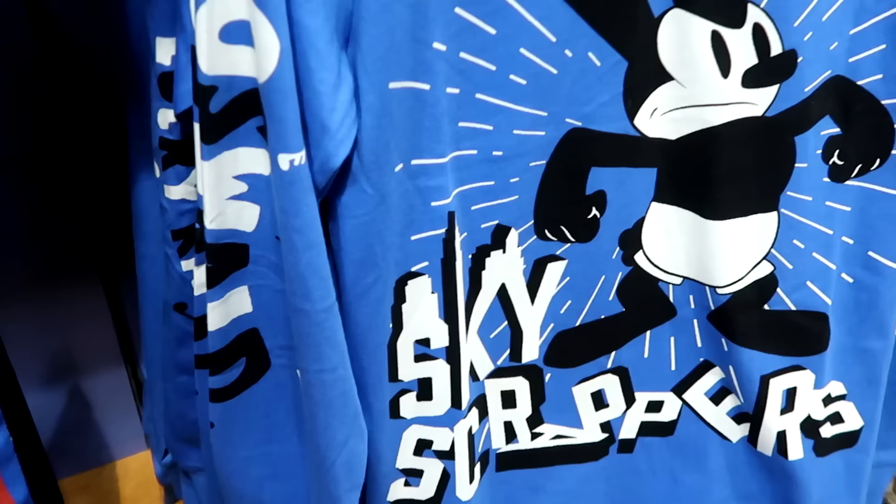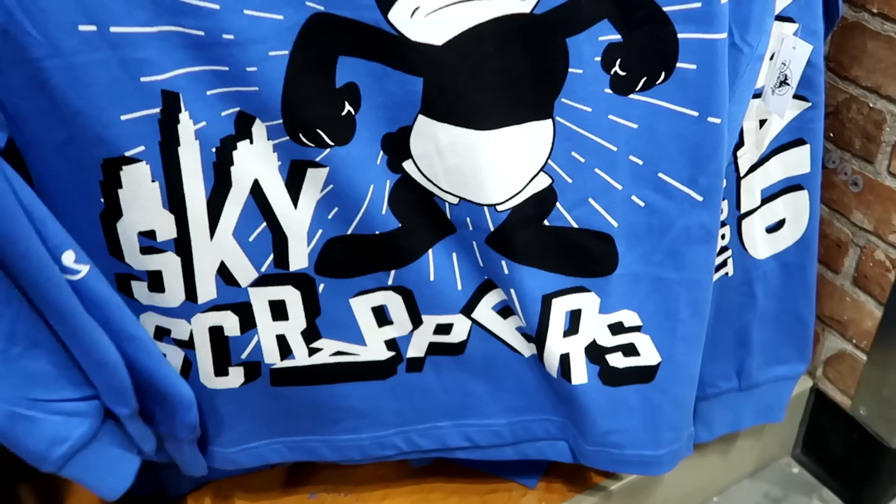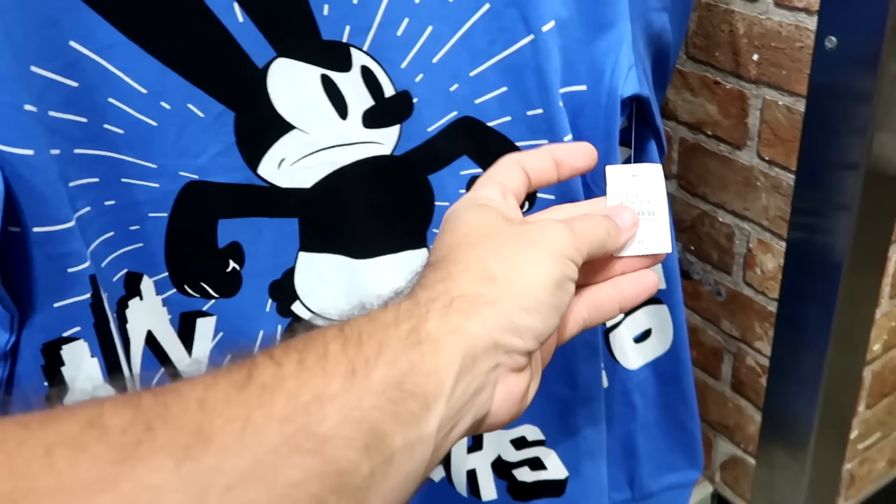Here's that long sleeve shirt with a huge graphic of Oswald on the front — right underneath it says 'Skyscrapers,' like he's destroying the letters. Originally $50, now $24.99.